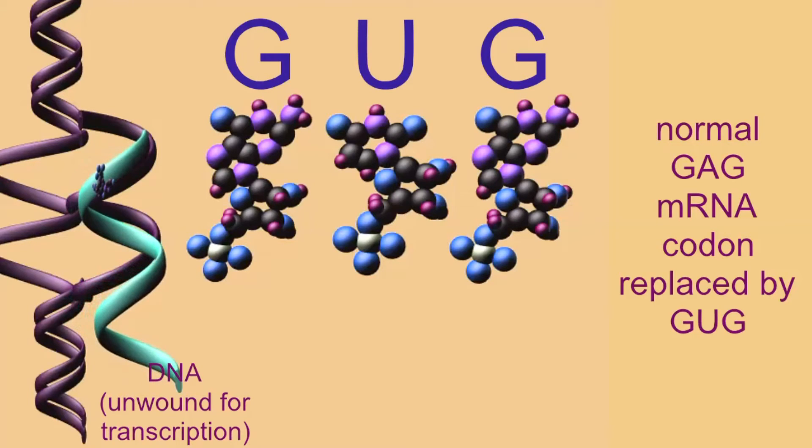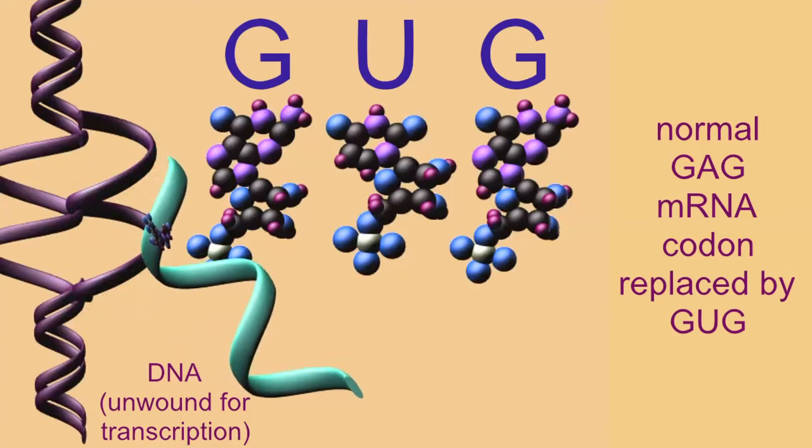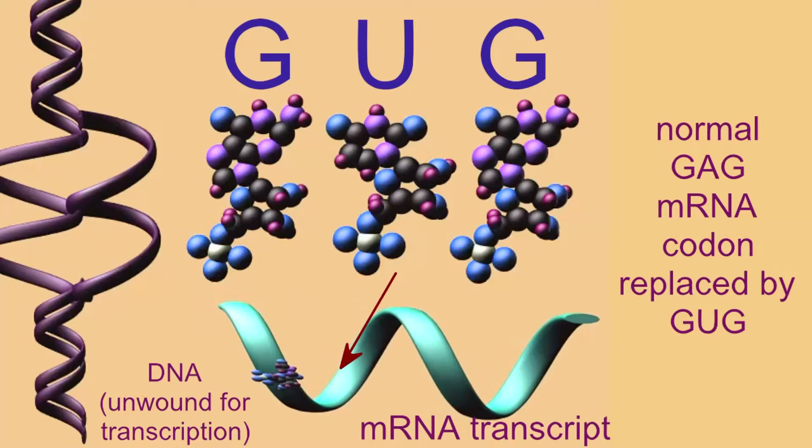Because of this change in the DNA nucleotide, there was a change in the mRNA codons, so that the 6th mRNA codon after methionine, which in most individuals reads G-A-G, in my beta-hemoglobin gene reads G-U-G.